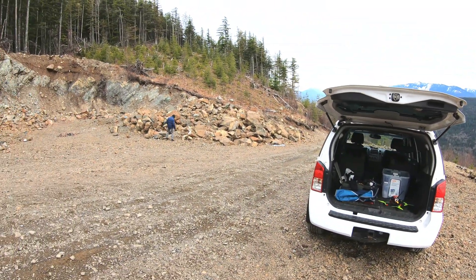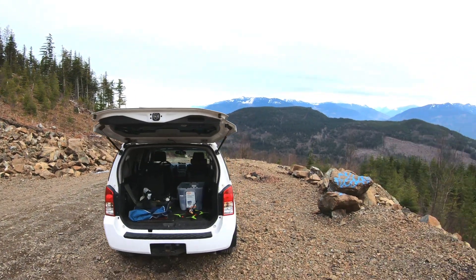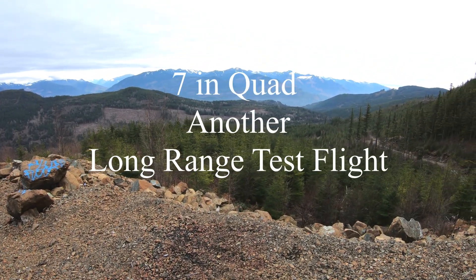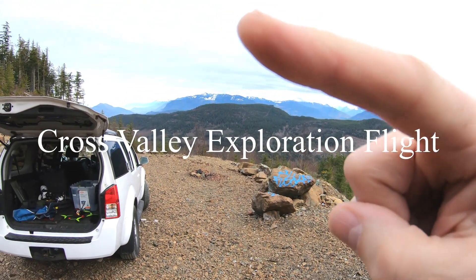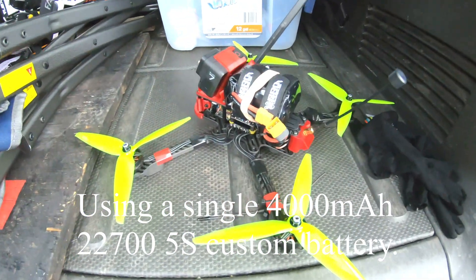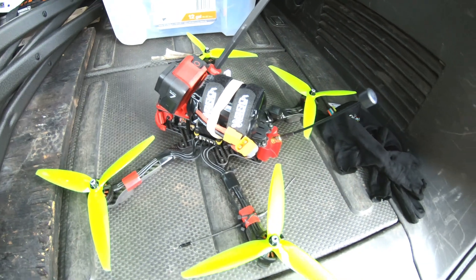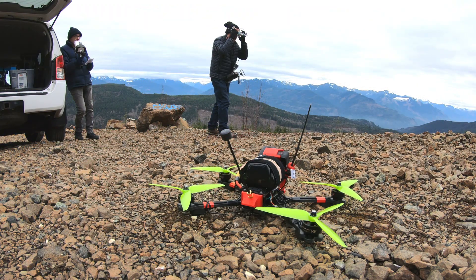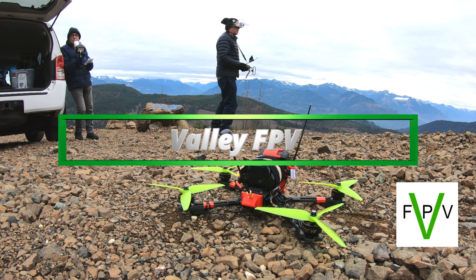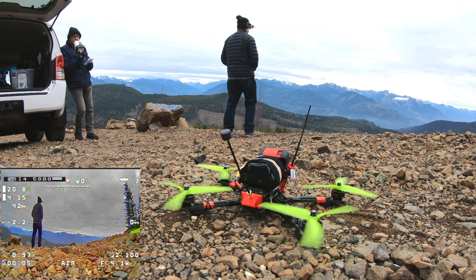Here we are today again at the Coal Creek Canyon Valley. We're gonna fly this way for a bit, fly across the valley, fly up the ridge, go across and then come back — using a 4000 milliamp battery pack, just a drone using a custom-made 22700 pack, GoPro Hero 7. Okay, we are armed, eight satellites.